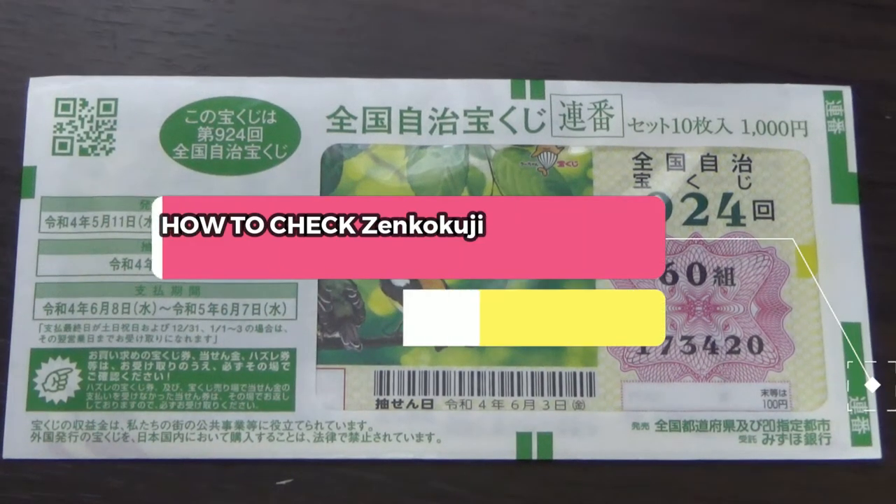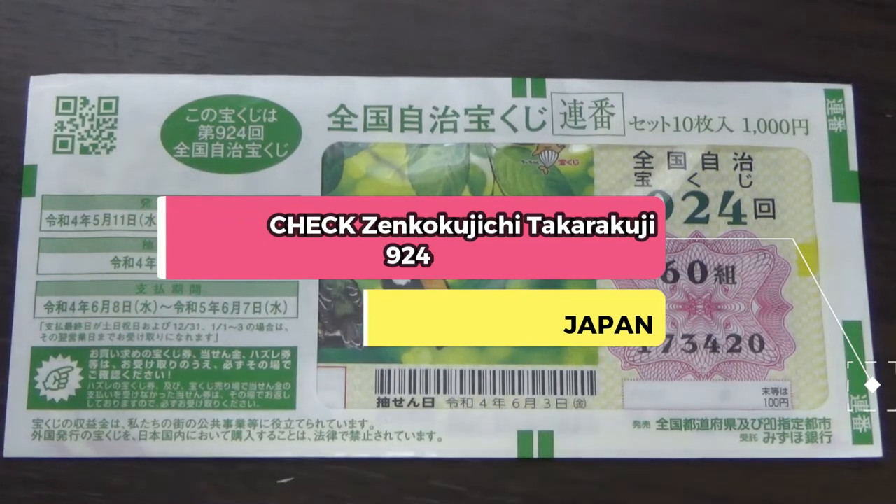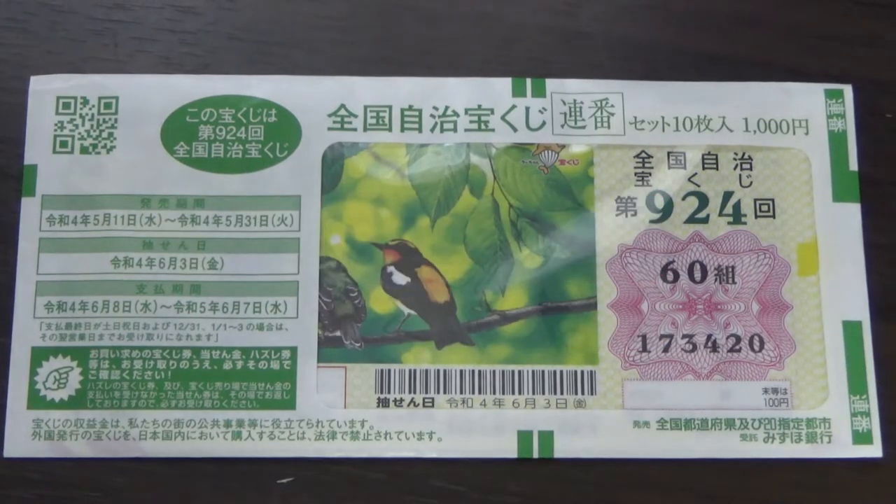Good morning, my lottery friends. It's James in Japan. It's June 4th, 2022. It's time to check this Zenkoku Jichi drawing 9-2-4 ticket.